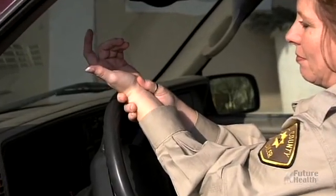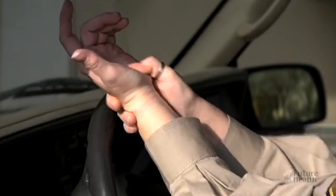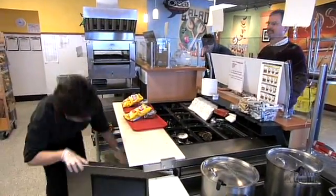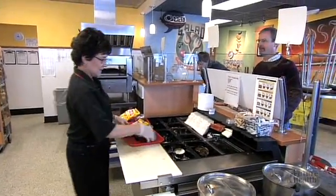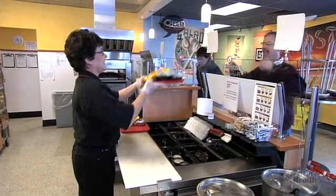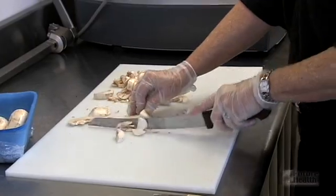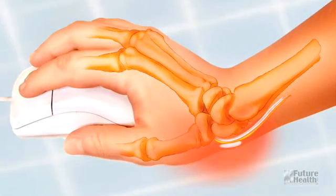Or perhaps you've even lost the ability to tell the difference between hot and cold in the affected hand. Of course, you may even have a set of symptoms that are unique to you. Work-related activities that can result in symptoms leading to carpal tunnel syndrome are typically the result of repetitive motion activities, ranging from industrial job tasks to simply using a computer mouse or doing keyboard entry or data processing.